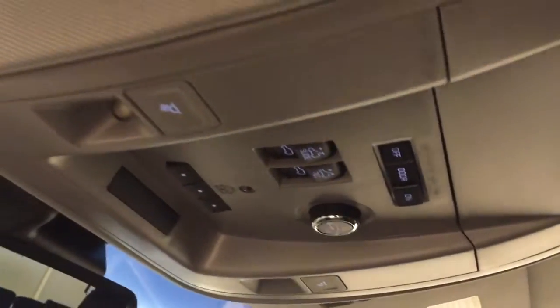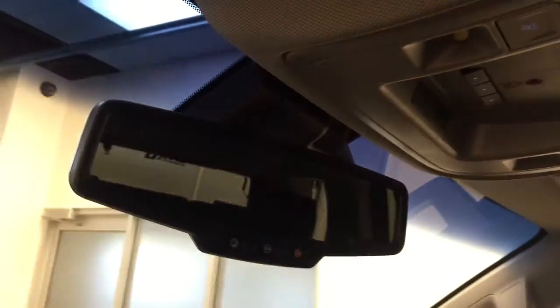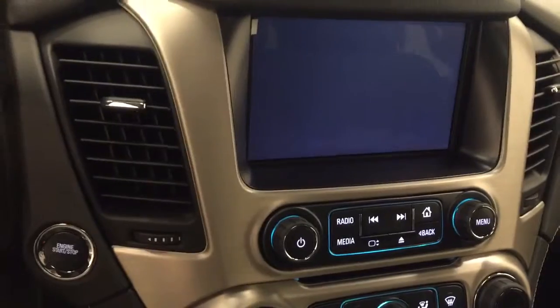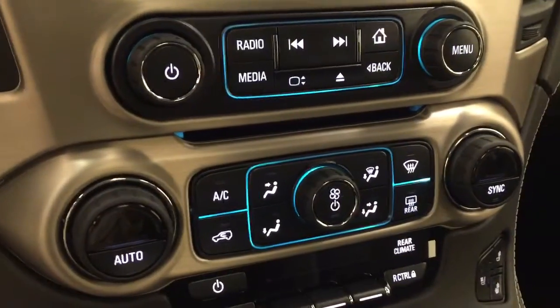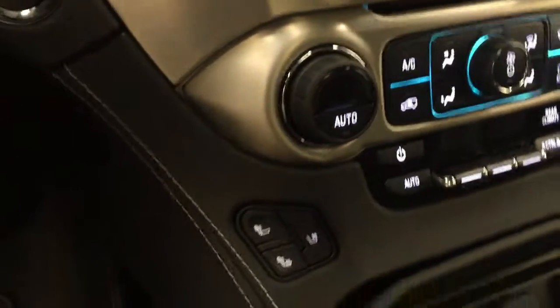Rear hatch controls, sunroof controls, garage door opener, OnStar 4G LTE with electrochromatic mirror, CD AM FM and satellite ready with USB and auxiliary support, push-button start, dual zone electronic climate control with AC and heated and cooled seats. Our interior color today is Jet Black.